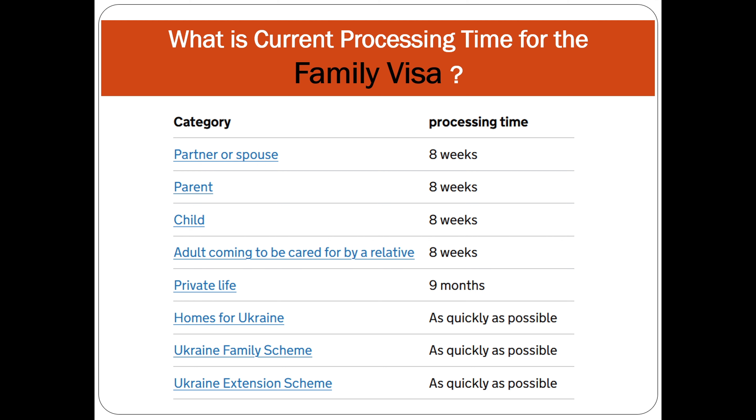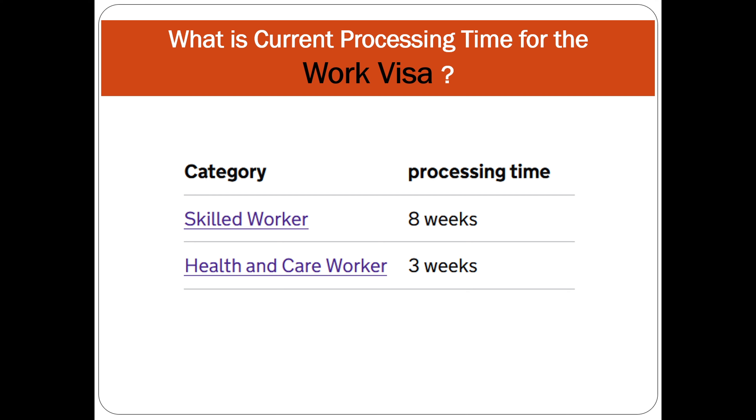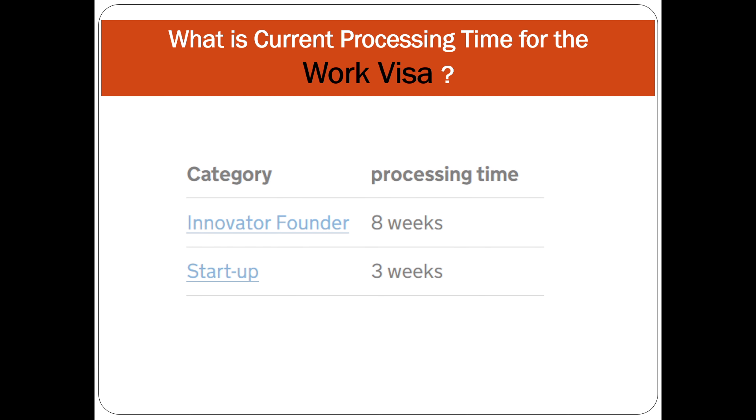If you have applied for a private life visa it's nine months. For Ukraine, Ukraine Family Scheme, and Ukraine Extension Scheme — if you are in the UK applying — it currently depends on the Home Office and no date has been provided, but it's as soon as possible. For work visas, skilled worker is eight weeks and health and care worker is three weeks. Innovator founder visa is eight weeks and startup visa is three weeks.